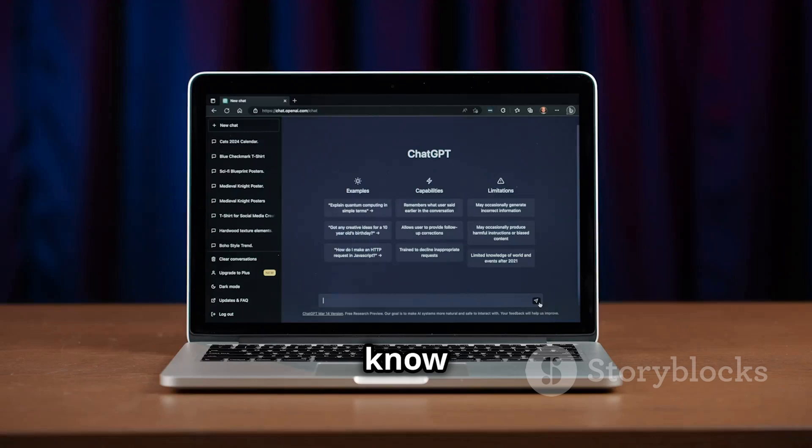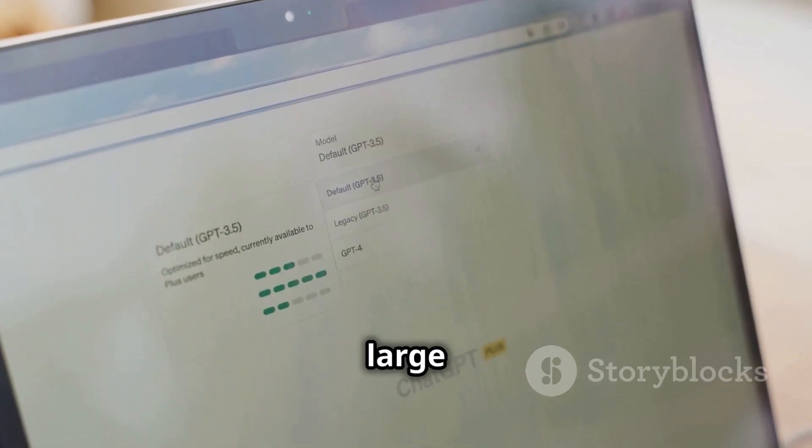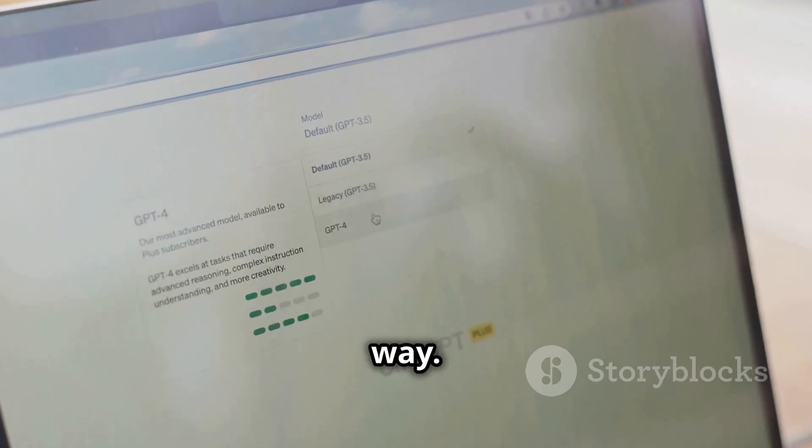First up, let's talk OpenAI. You know them, you've probably heard of them — they're the minds behind ChatGPT, the AI chatbot that took the internet by storm. ChatGPT really showcased the power of OpenAI's large language models, demonstrating their ability to hold natural conversations, generate creative content, and answer questions in an informative way.